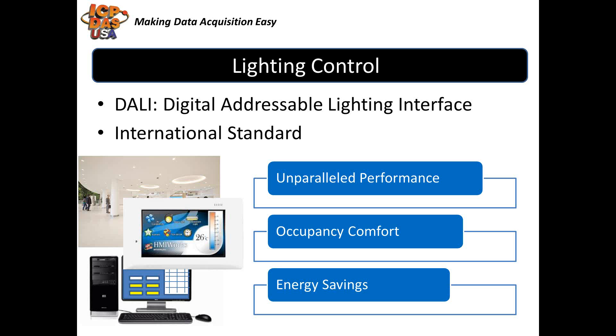Lighting Control solutions help to provide light, when and where you need it, indoors and outdoors, for industrial, commercial, and residential applications. They can add convenience, lower costs, and save energy. We provide equipment that can be used for local, stand-alone systems, or large, intelligent automation and control systems.